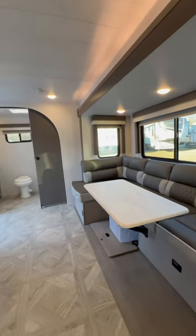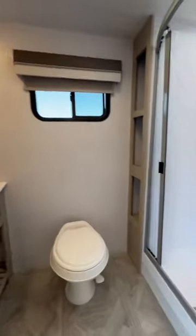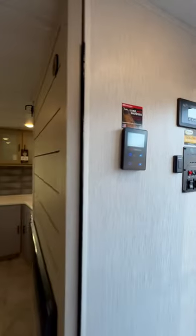One of my favorite models — this is a Salem Platinum 22-foot couples coach rear bath. Look at how amazing this is: nice big stand-up shower, plenty of space in here, big closet, storage underneath, on-demand hot water tank for long hot showers, and a solar panel on the roof.